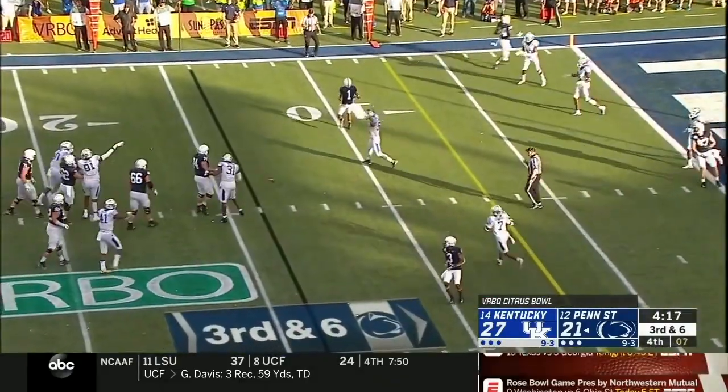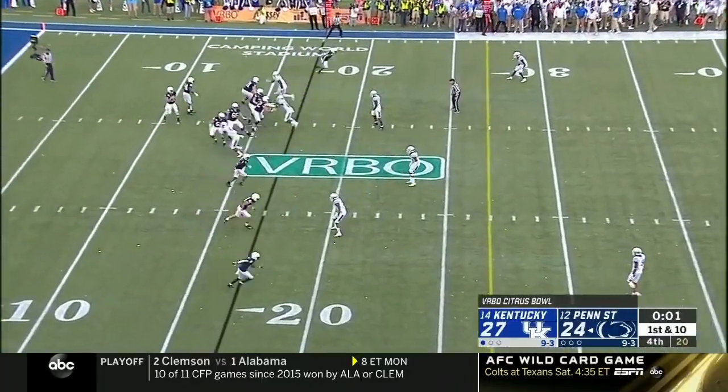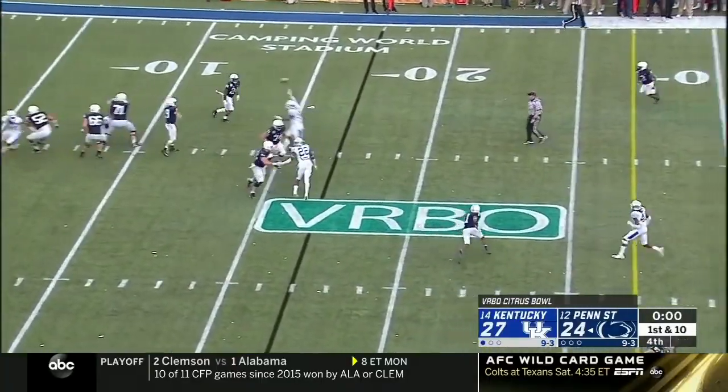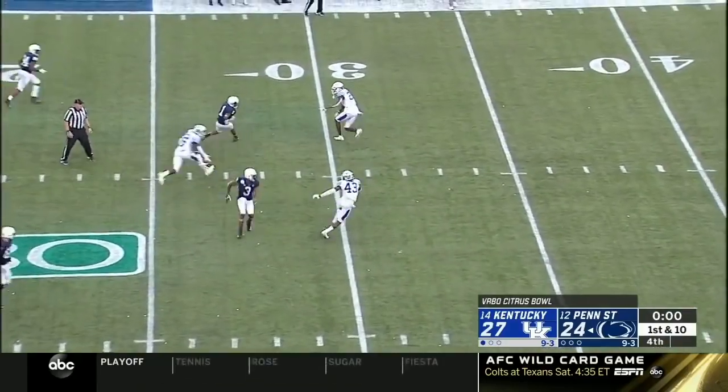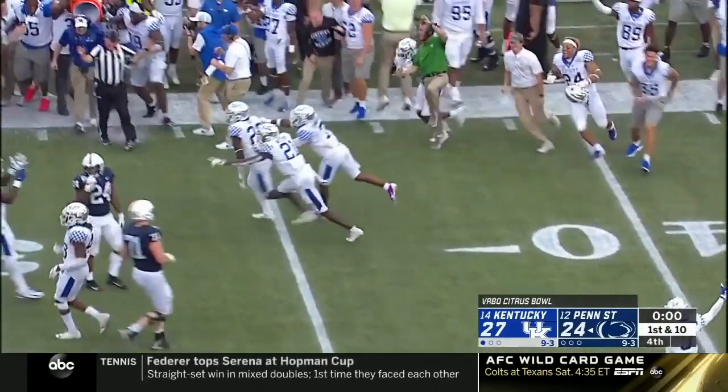McSorley — that ball knocked down, incomplete. McSorley throws short, they'll pitch it back and the ball's on the turf. Kentucky wins — the Wildcats.